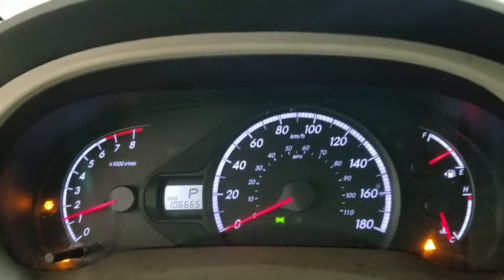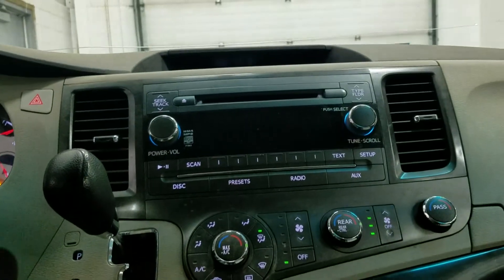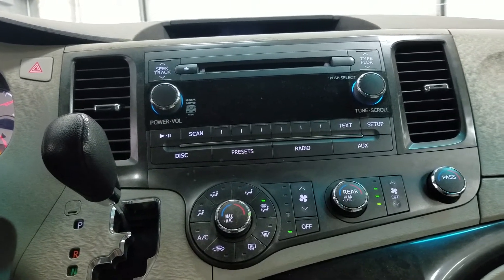This Toyota Sienna has 106,665 kilometers on it. Looking ahead, we have our display screen which allows for AM and FM as well as an aux input and radio controls.